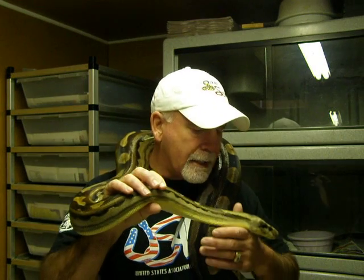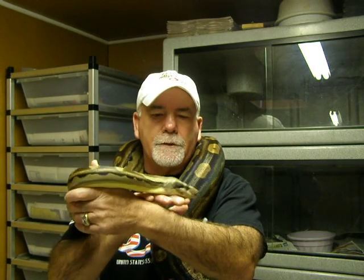And as you can see, this girl is just gorgeous. She is the mother of all the Sunglo Motleys that I have been showing you on YouTube — the Sunglo Motley that I have a couple of videos on.